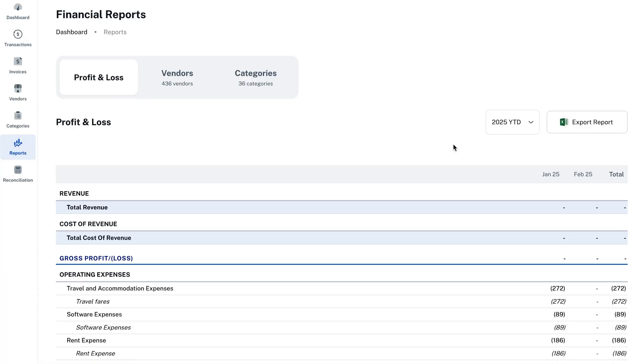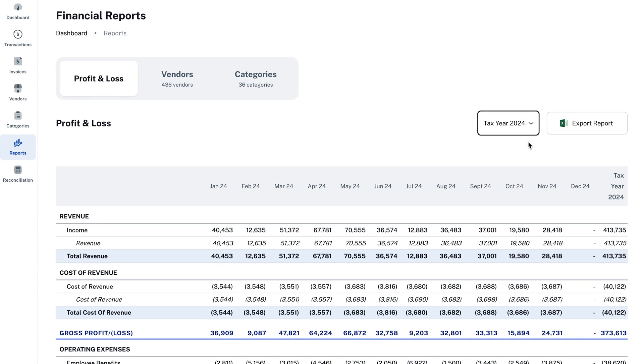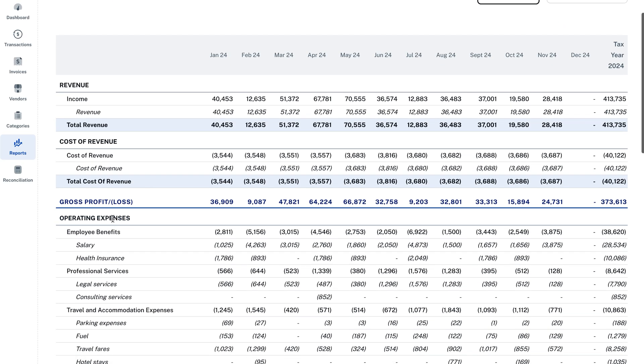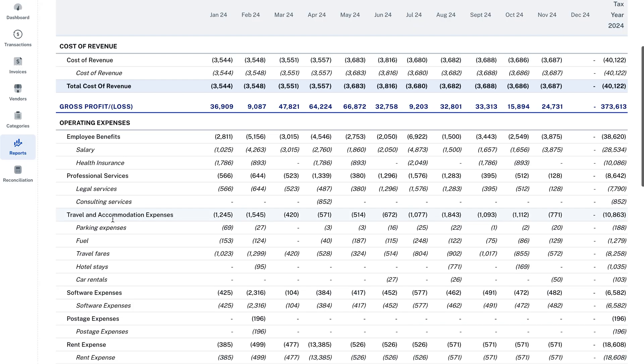Want to know how much your business made and spent last month? SmartClerk creates a Profit and Loss, or P&L, report in just a few clicks. You'll get a clear breakdown of income versus expenses that you can download and share with your accountant for tax season.